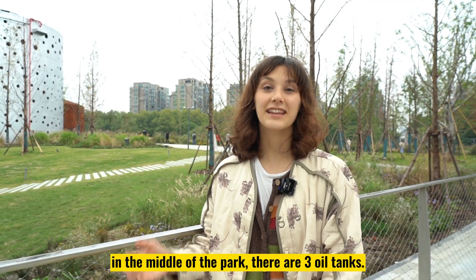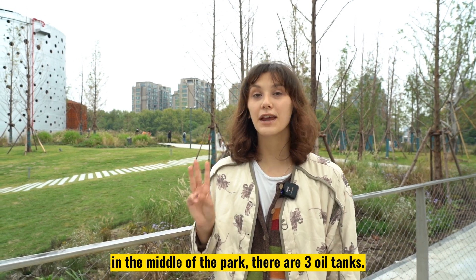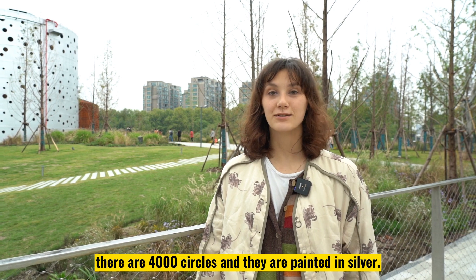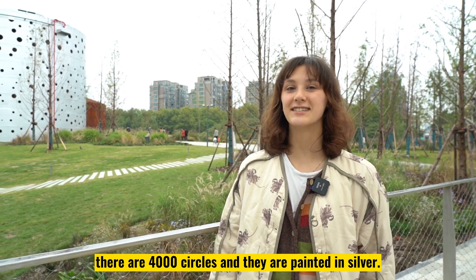Right behind me, in the middle of the park, there are three oil tanks. On the surface there are four thousand circles and they are painted in silver.